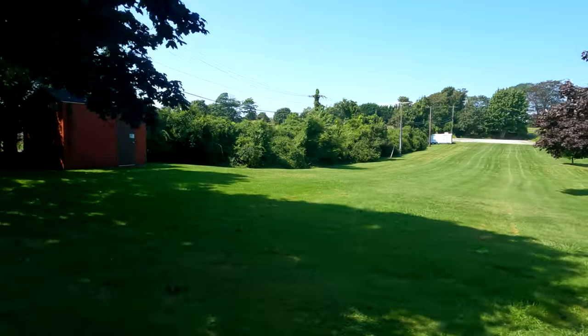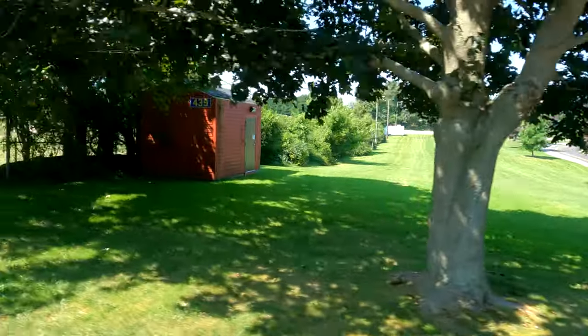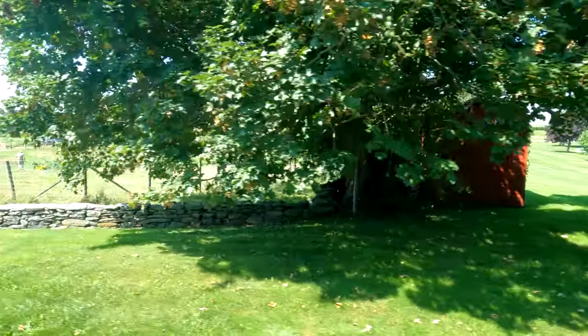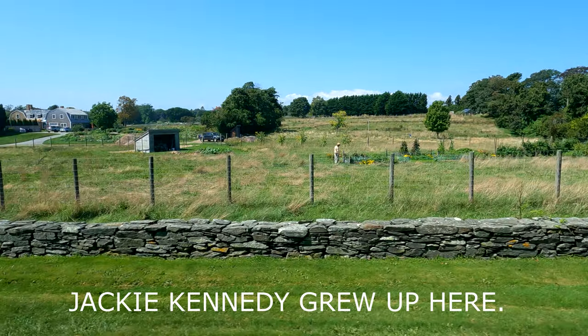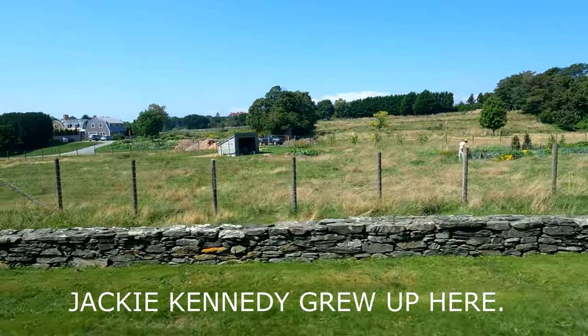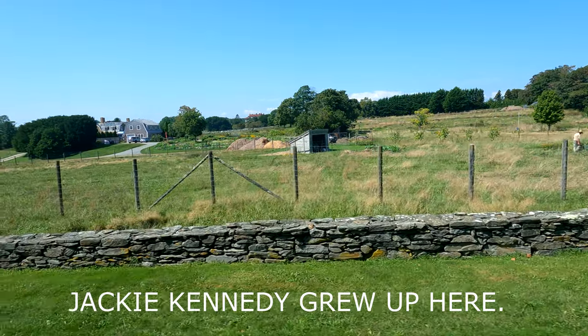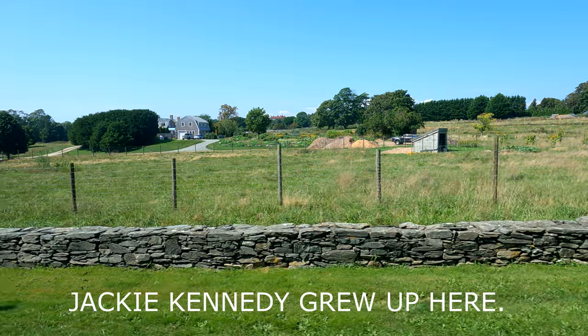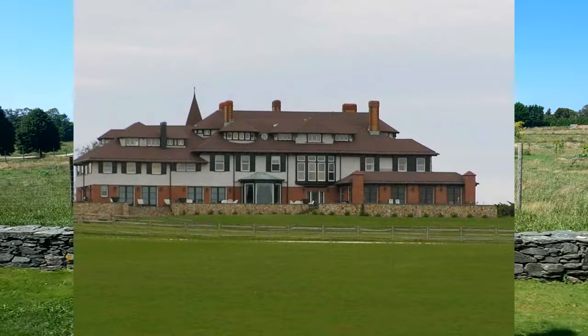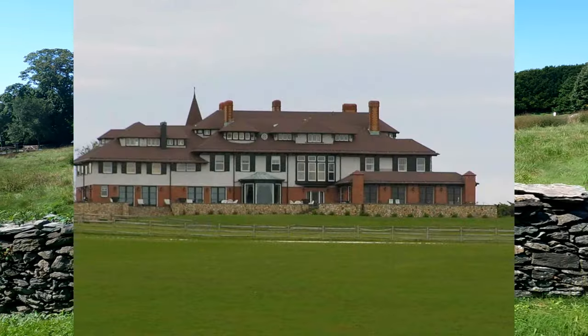This is the beginnings of Hammersmith Farm, originally a 50-acre estate established in 1640. If you look out in the distance, that red roof mansion is called Hammersmith. Built in 1887, it is a 28-room Victorian-style mansion, built by John Auchincloss.